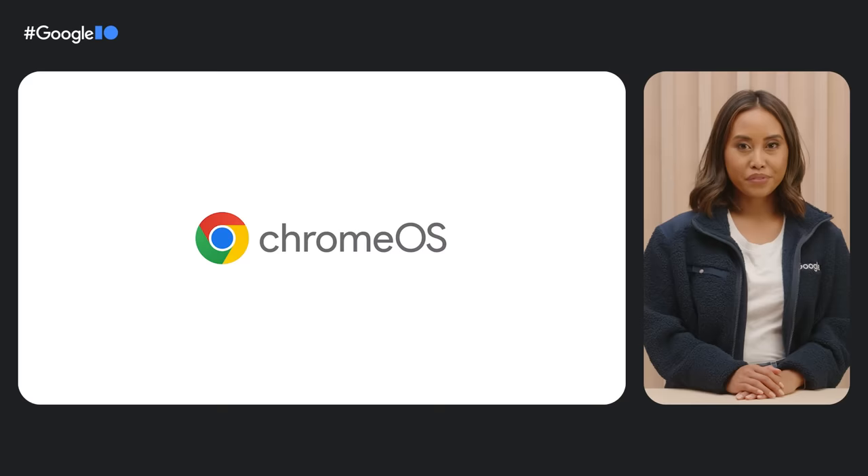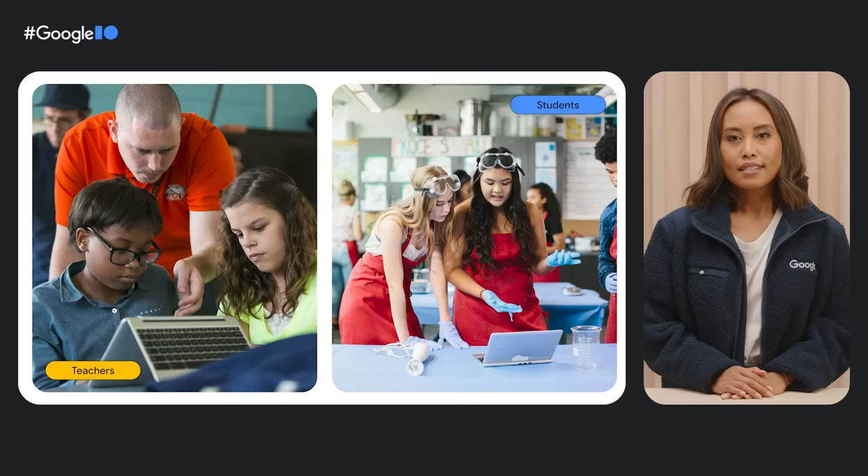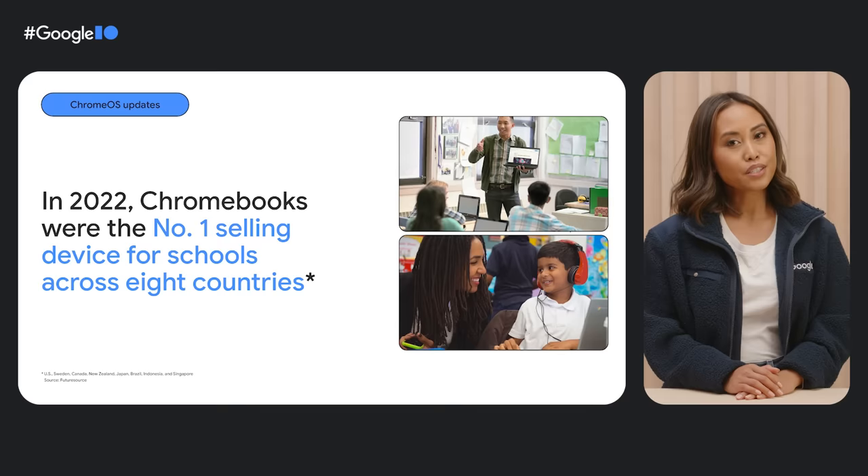We want Chrome OS to be there for everyone, everywhere, including school and work. We've been collaborating with developers and industry partners to make tech more accessible, powerful, and intuitive across classrooms and boardrooms. Teachers and students continue to embrace online tools every day, so we've been launching more handy apps and features to better empower classrooms. Take the Screencast app, for example — Screencast makes it easy to record, view, and share transcribed videos and presentations like group brainstorms, lectures, or daily lessons.